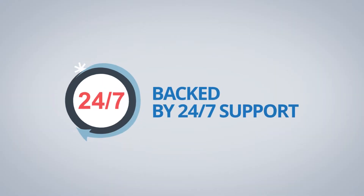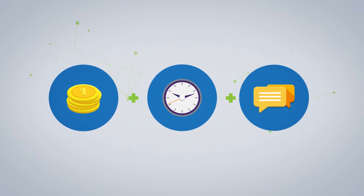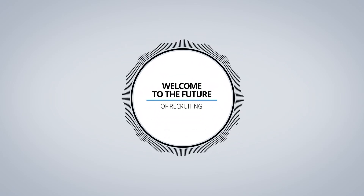Backed by 24-7 support, Staff Trader works to address the high costs, lengthy hiring process and lack of dedicated support often experienced with traditional staffing agencies. Welcome to the future of recruiting.